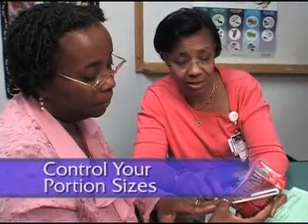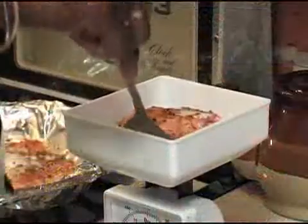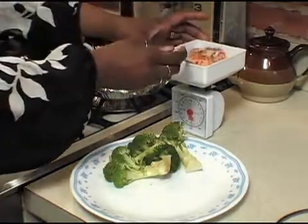Learn what portion sizes are best for you to help control your blood glucose. In the beginning, you can use a scale and measuring cups to get an idea about portion sizes.